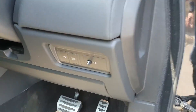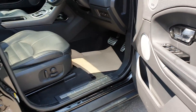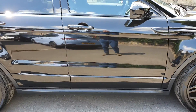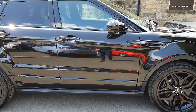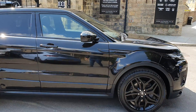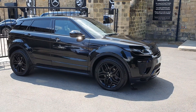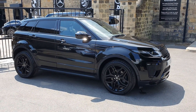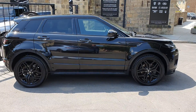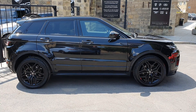There's a full set of mats, and you've got electric heated memory seats. It's a factory gloss black car with Santorini black paint — absolutely stunning. Give us a call on 01943 884551 at your earliest convenience and speak to one of our sales guys. Thank you very much for your time.